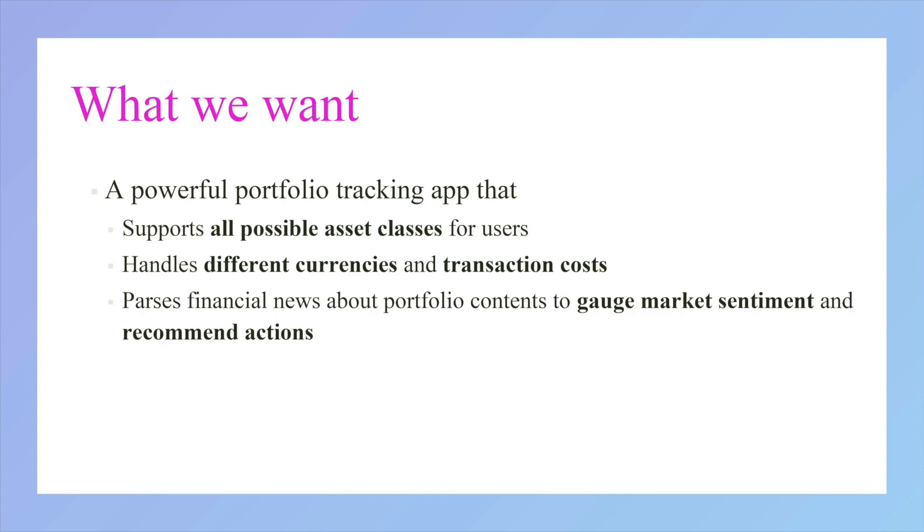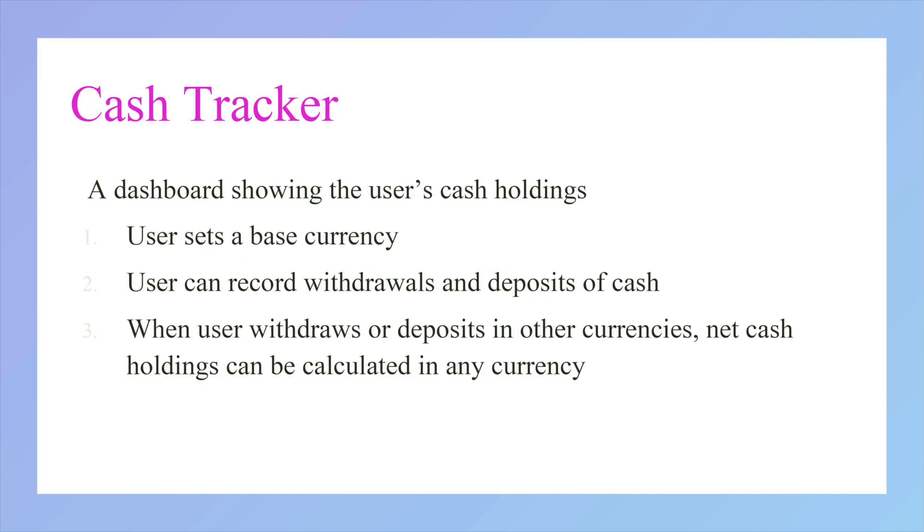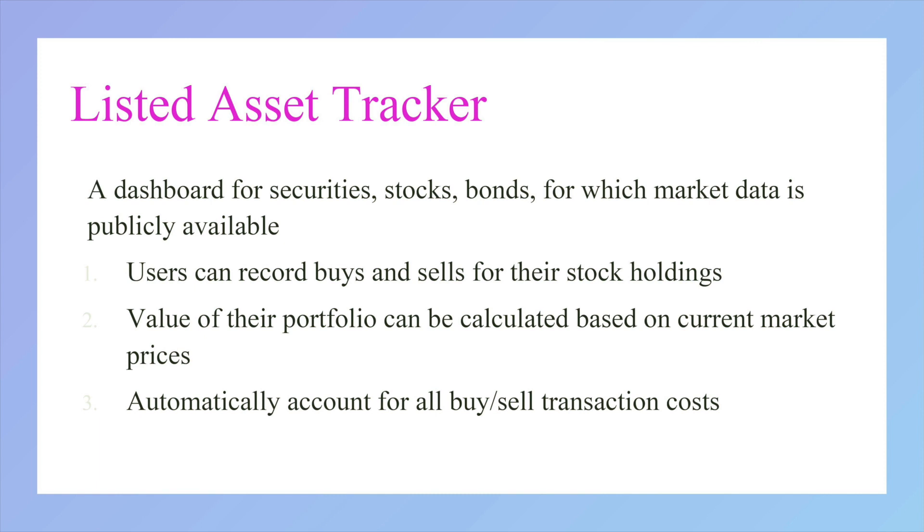Therefore, we set out to create a powerful portfolio tracking app for all users. This app tracks investors' cash holdings as well as listed assets. More importantly, it also includes transaction costs and currency fluctuations into its calculations.